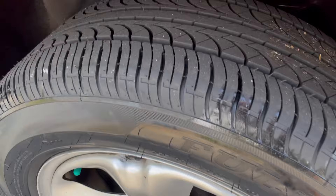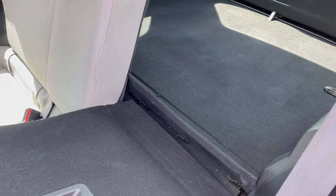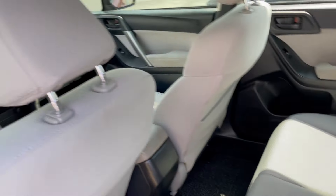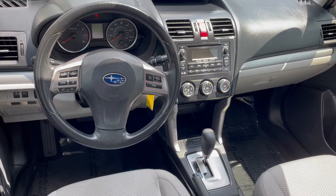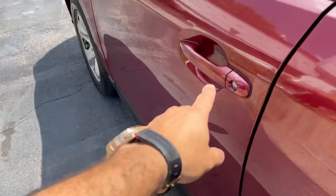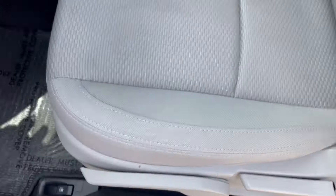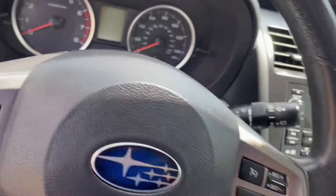Brand new set of tires all the way around. This one has five-passenger seating with the fold-down rear seats, tons of storage space. The interior is gorgeous, really nice and clean. Hands-free communication, power windows, height-adjustable driver's seat, and tilt wheel.